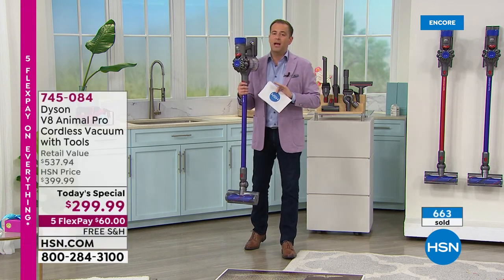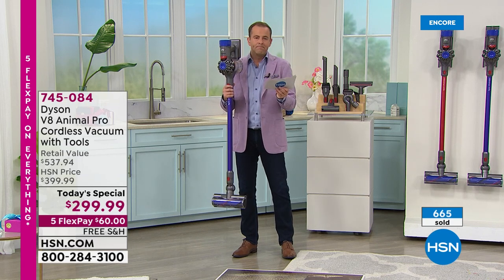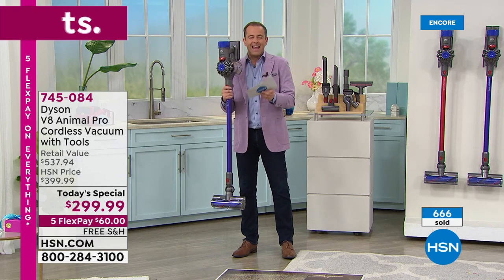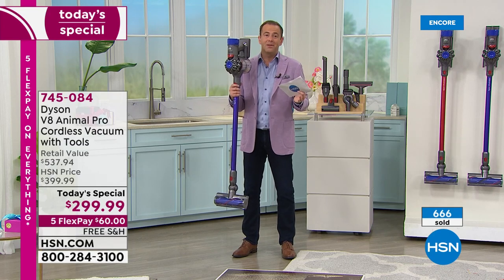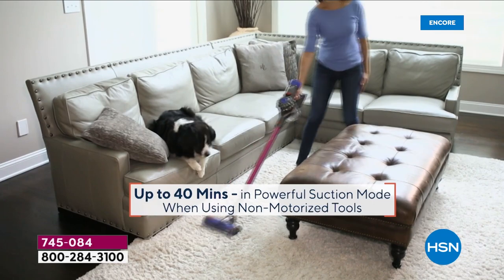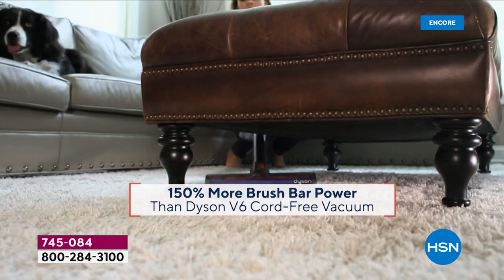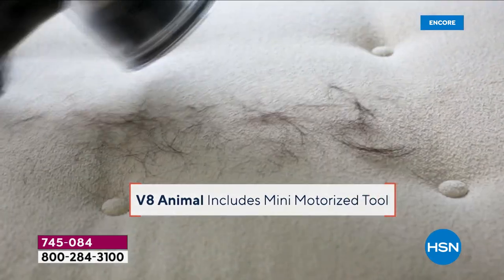Dyson will be on TV many more times, but nobody else is going to get the price you're going to get. When we air this at $3.50 or $3.99 it will still be less than the market — but at $299, this is an awesome opportunity to really say it's the 4th of July holiday special, it's a great deal, it's a great discount. I'm going to grab it.